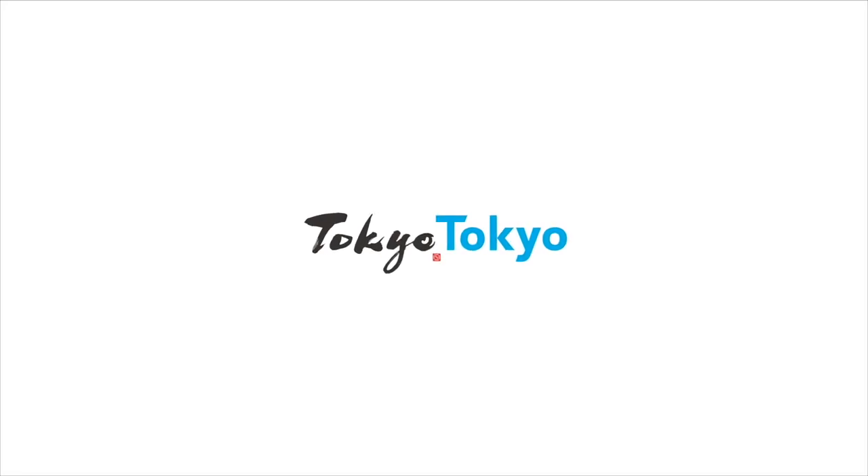Thanks to TCVB and Asahi Shimbun Publications for sponsoring this video.